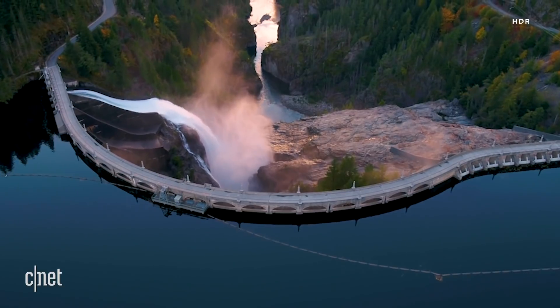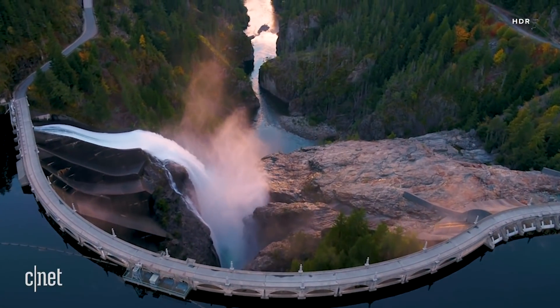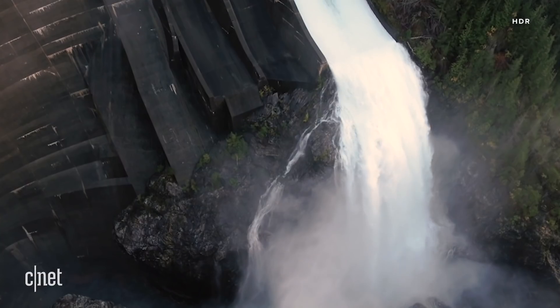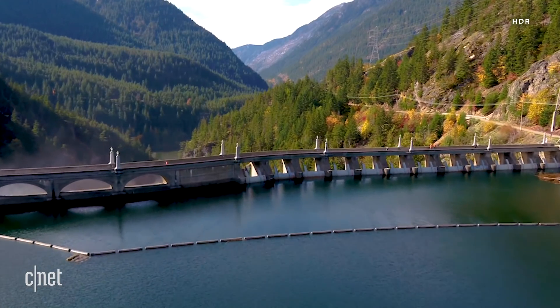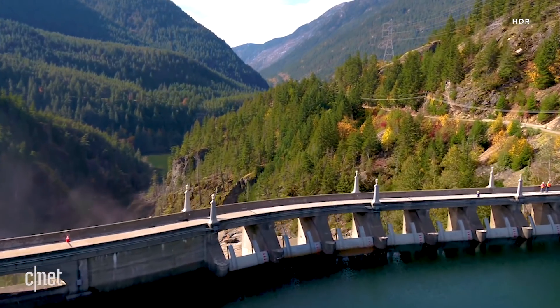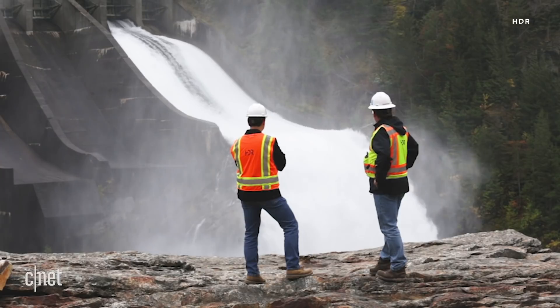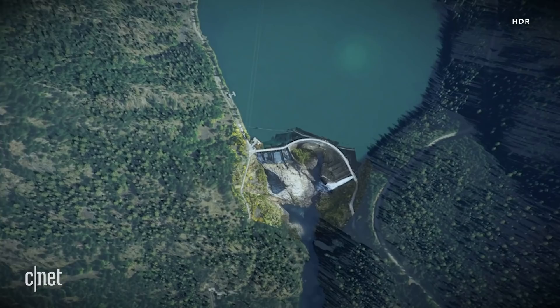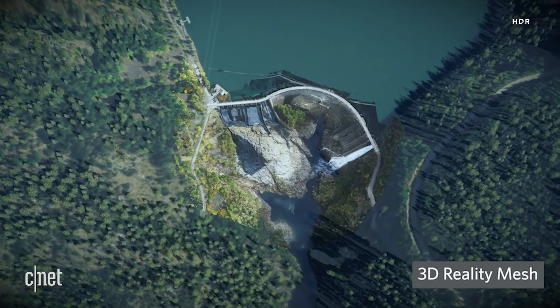This is Diablo Dam in Washington, a 389-foot-tall power generating infrastructure that supplies Seattle with electricity. Last summer, the engineering company HDR took its drones to complement the traditional rope inspections of Seattle City Light. The result was a two-hour flight and more than 82 million data points documenting the condition of the structure.